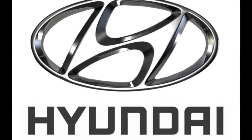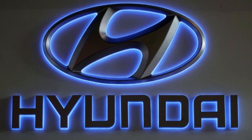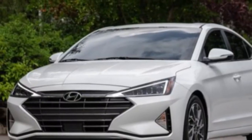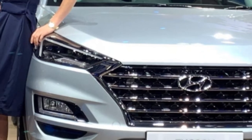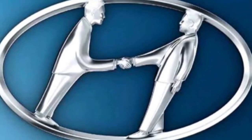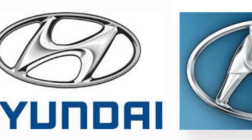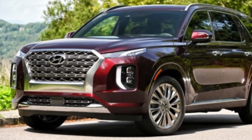Number five: Hyundai. It is another interesting logo. Many people have a misconception about this logo, feeling it simply denotes the first letter 'H.' But no — it actually depicts two people shaking hands with each other, showing great coordination. It also conveys a message of being a successful company.